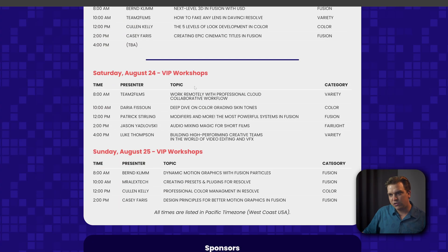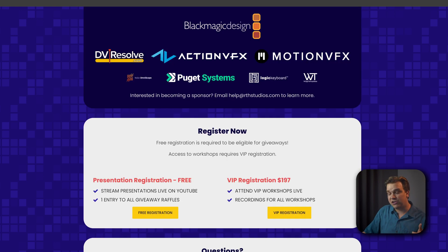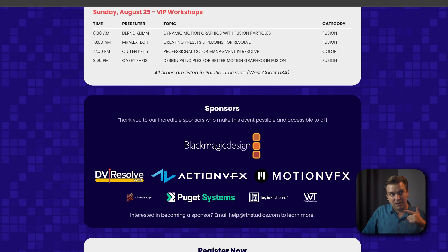For the VIP workshop, I'm going to talk about some of the expanded universe of the really exciting systems in the Fusion page — a little bit about expressions, but then into modifiers and publishing, and even setting up custom controls. It'll be much more in-depth, with a lot more back and forth and Q&A. You can register for those workshops and will get access to recordings afterwards.